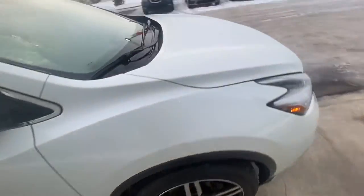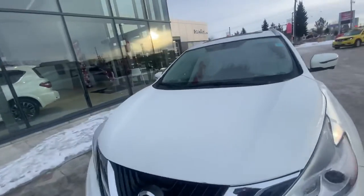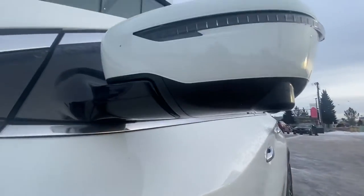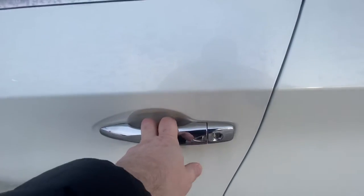Let's go to the driver's side. Another nice thing — instead of just a backup camera you're going to get a surround view camera. You're going to get a front camera and also side view cameras. Your front camera is right there, and then your side view cameras are right here, one on each mirror.